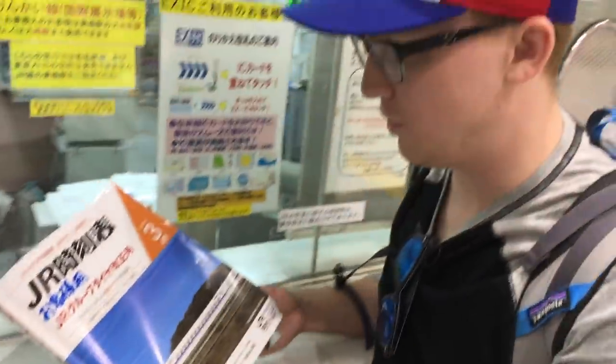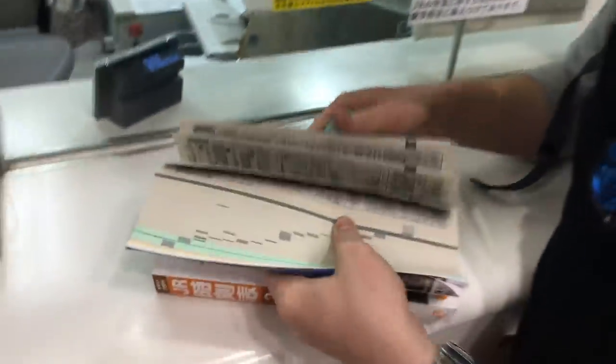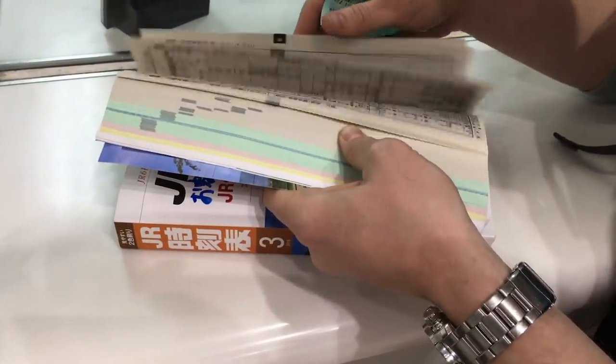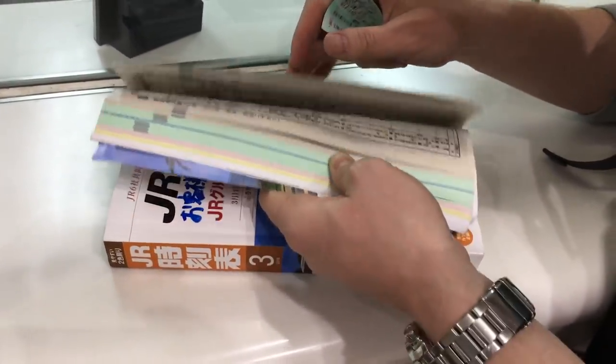This thing that looks like a phone book is actually the timetables for all the trains, but it's just for this month. There are 120,000 Shinkansen trips per year and the average delay is only 30 seconds. They've been going for 54 years since 1964 and there has never been an accident. We haven't even gone a month this year in the United States without a train accident, and they've gone 54 years on a train that's way faster.